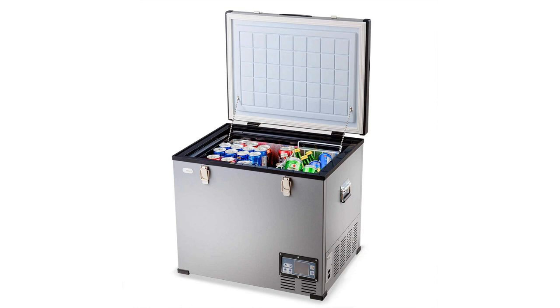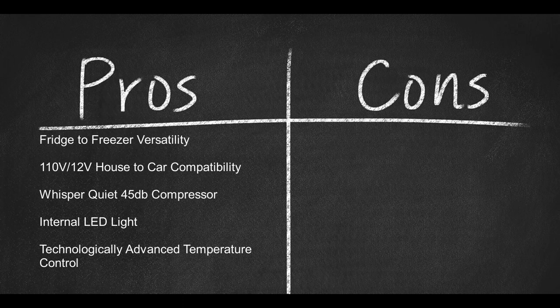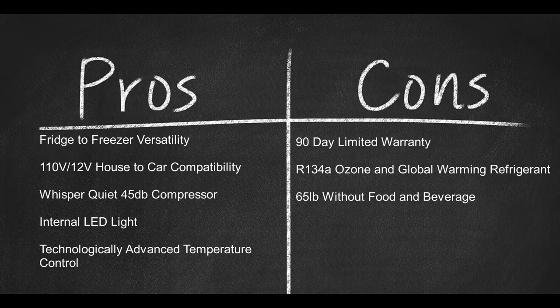Don't let the size worry you about sound and performance. The Whisper Quiet 45dB compressor falls into the quietest spectrum of sound and is no louder than a soft conversation. One touch of the battery protection button alerts the Costway to your specific low, medium, and high settings, which keeps the freezer from surging. Costway uses 70 watts, can be plugged into a standard 110-volt household outlet or your car's 12-volt battery outlet. The AC and DC power cords are included. Pros: fridge-to-freezer versatility, 110-volt or 12-volt house-to-car compatibility, Whisper Quiet 45dB compressor, internal LED light, and technologically advanced temperature control. Cons: a 90-day limited warranty, R134A ozone and global warming friendly refrigerant, and 65 pounds without the food or beverage.